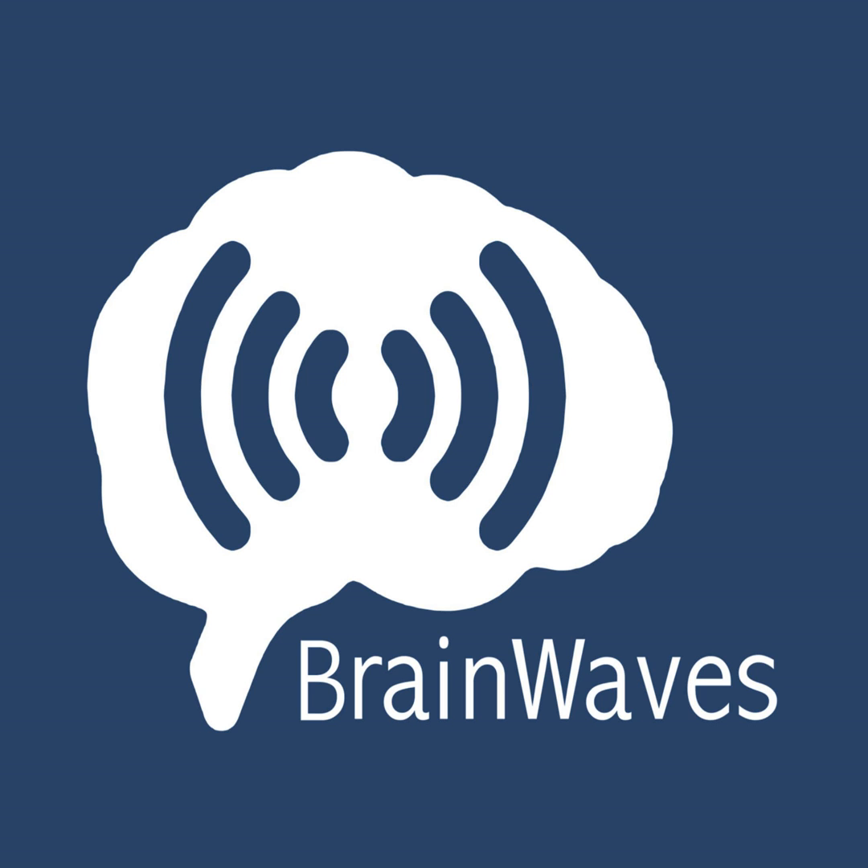This episode was produced by Jim Siegler, with the help of Erica Mejia; music by Hyson and Jazar. We are supported in part by Audible, your source for audiobooks. Go to audibletrial.com/brainwaves to get your free 30-day trial and free audiobook of your choosing. By signing up, you support the production of this podcast — so thanks for considering it.